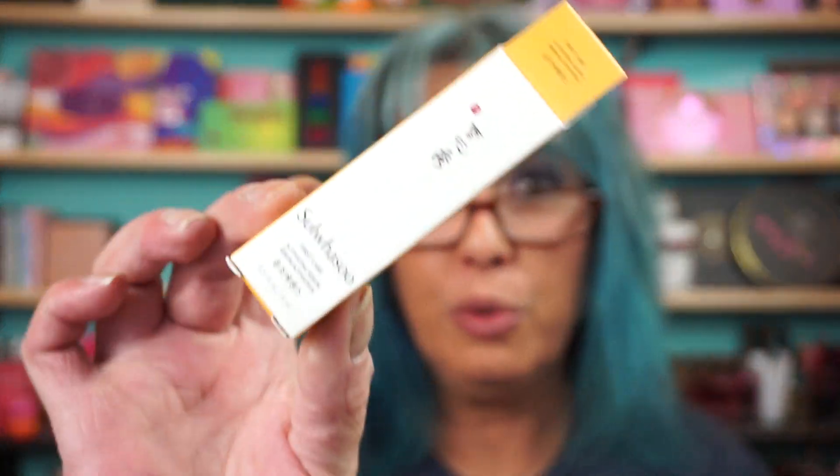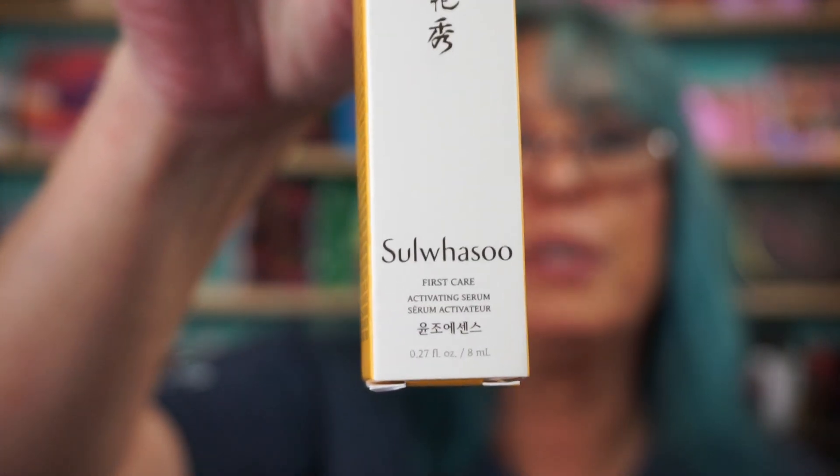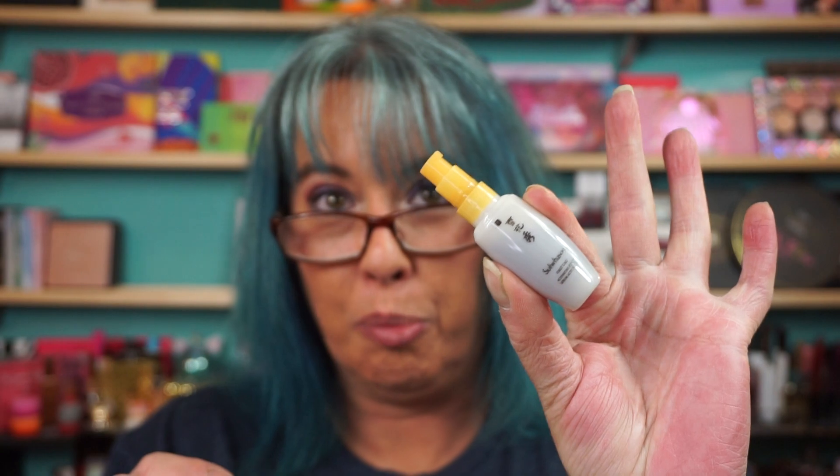I know I butcher this name every time, but it is great skin care — you find it on Beautylish. Sulwhasoo? I know I'm destroying that name, I'm sorry. Great skin care, though, because it's K-Beauty. This is the First Care Activating Serum, comes in a cute little bottle with a little pump. Full-size retails for $84, which I expected.